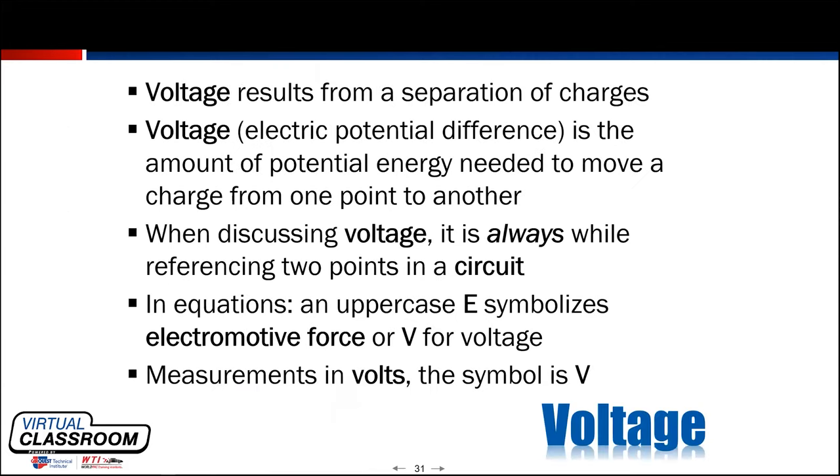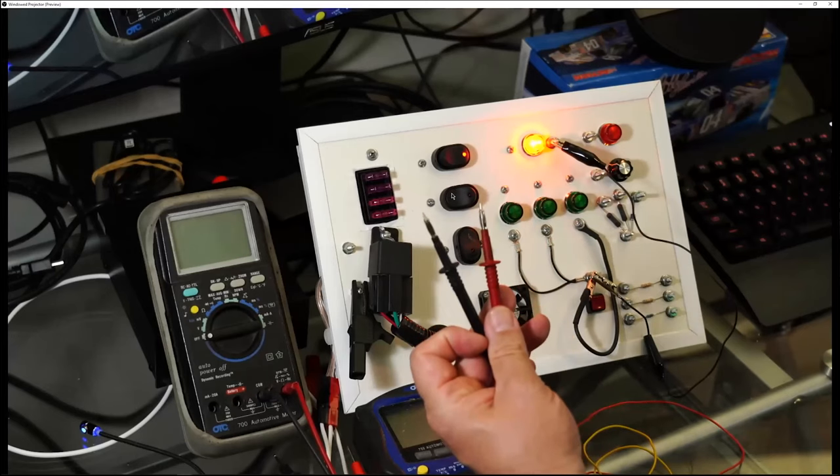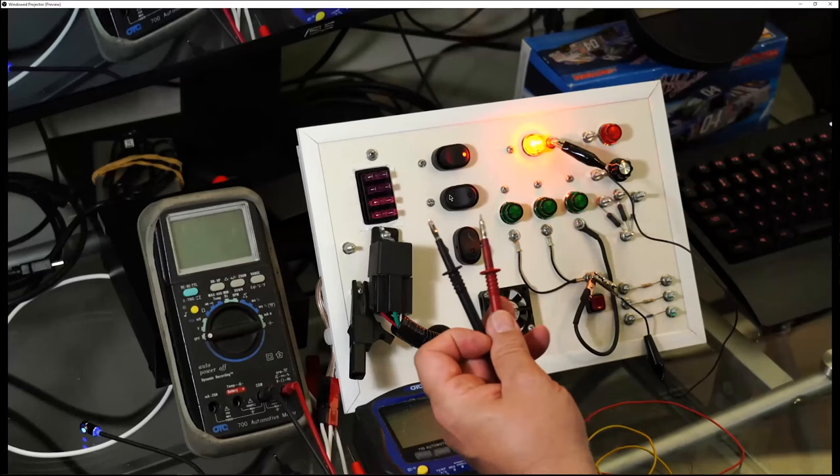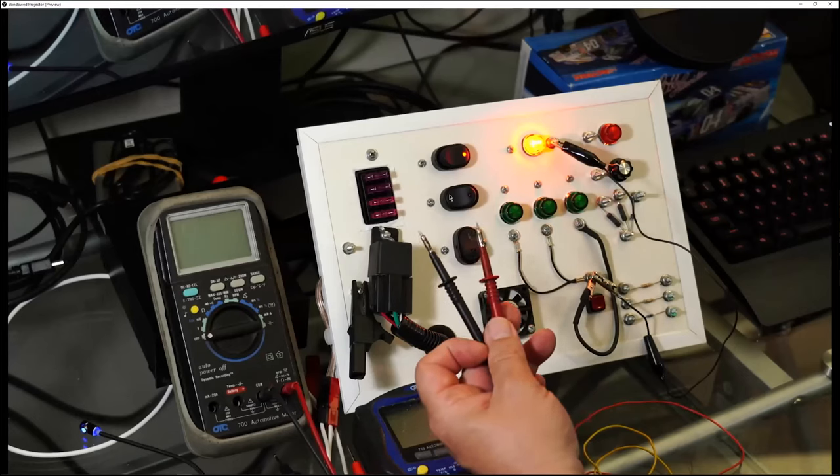Voltage — how would you describe it? Pressure. Potential. Yes. How am I going to measure that potential? With a voltmeter. Those two leads, when measuring voltage, give us the difference in pressure or potential between two points. Your voltmeter essentially becomes a calculator — it just subtracts one number from the other and gives us the difference in potential between those two points.